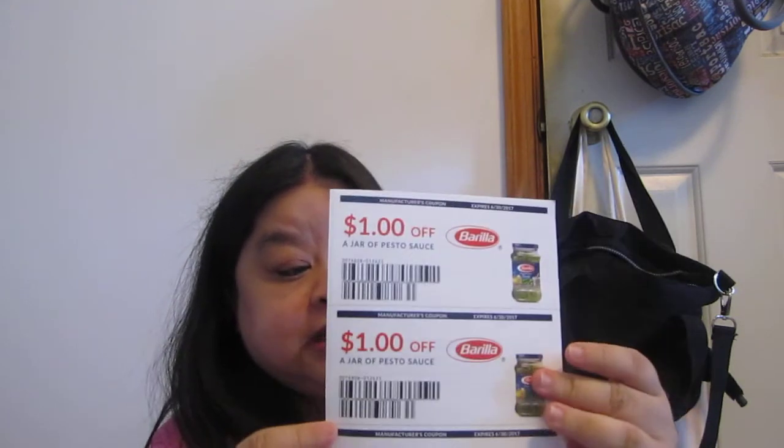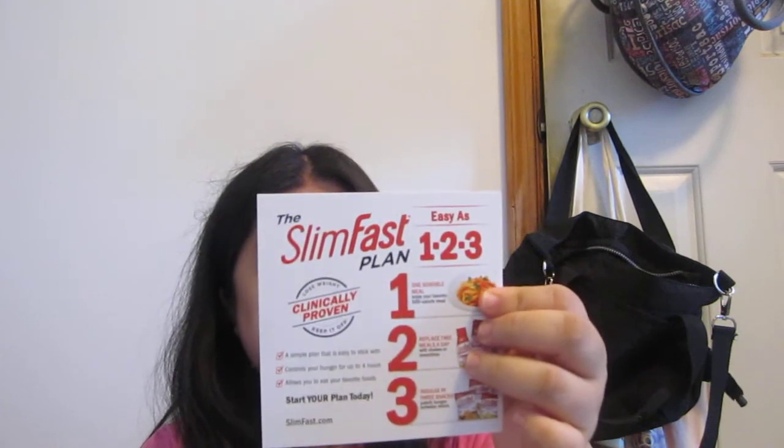And this is one dollar off any jar of pesto sauce, so I got a coupon for that. Then Slim Fast Plan chips — I had the potato chips but I ate them already so I don't have the bag anymore. And that's what I have in the Pinch Me box this month.